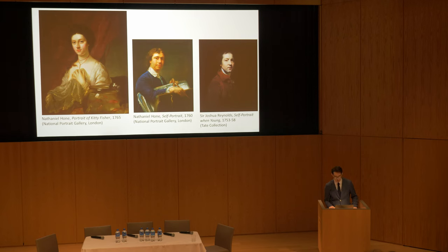Nathaniel Hone's portrait of the courtesan Kitty Fisher epitomizes the boundary-pushing tendency of an artist working during a period increasingly dominated by a new setting in which to view works of art: the Public Art Exhibition. Displayed at the Society of Artists in 1765, Hone's portrayal of the notorious courtesan would not have gone unnoticed.